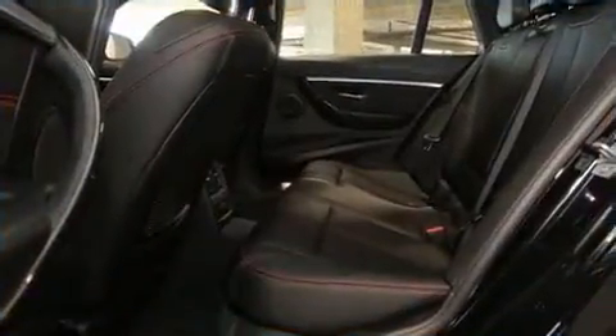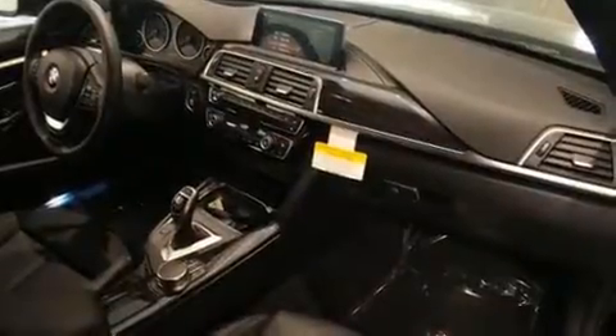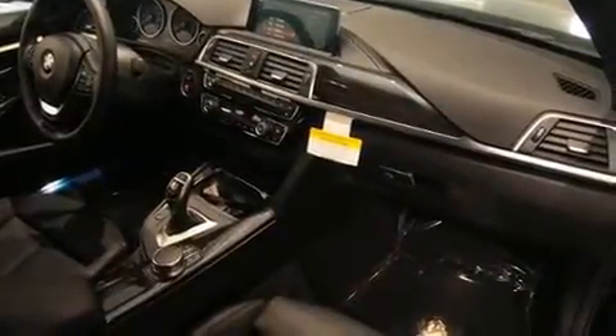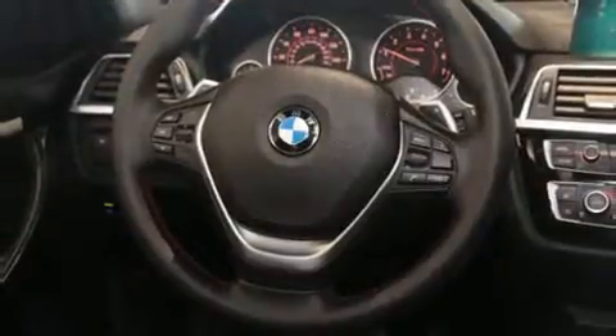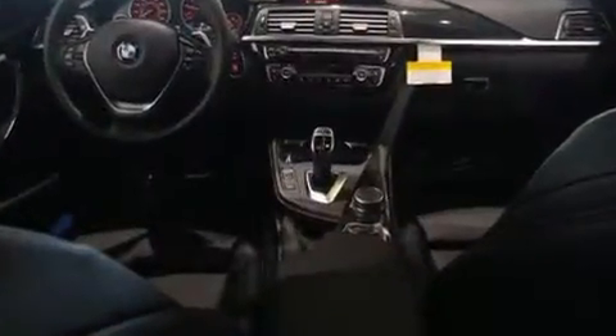BMW ensures the safety and security of its passengers with equipment such as dual front impact airbags, brake assist, an emergency communication system, and four-wheel disc brakes with ABS. All-wheel drive enhances stability in unpredictable circumstances.